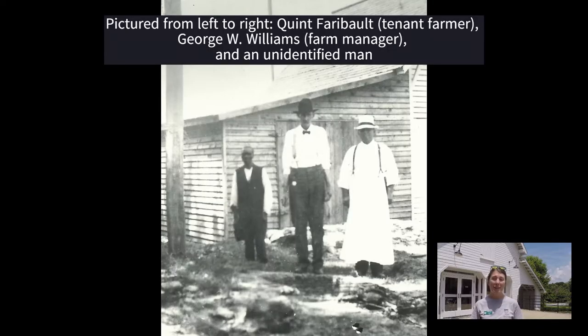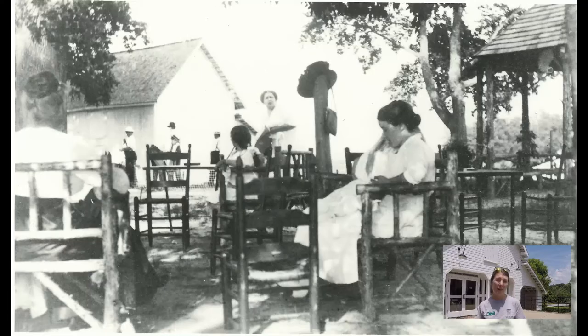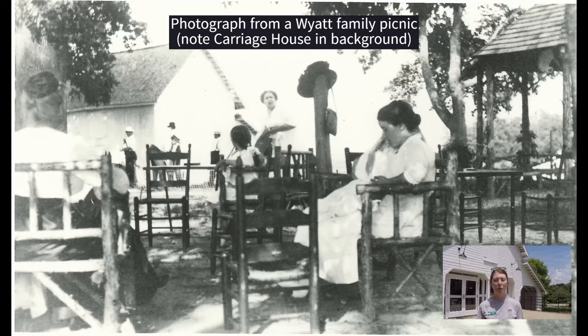The carriage house also allows us to talk about the complex community that existed here in the 1900s. The Wyatt family purchased and owned Oakview from 1886 until 1940 but they did not live here. They hired a farm manager who lived in the main farmhouse with his family and oversaw a system of farm laborers and tenant farmers who did all the work. The Wyatt family lived in Raleigh and would come out to Oakview on the weekends, using it as a weekend retreat, parking their carriages and automobiles in the carriage house.